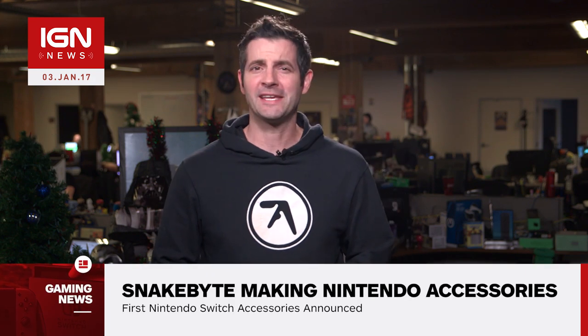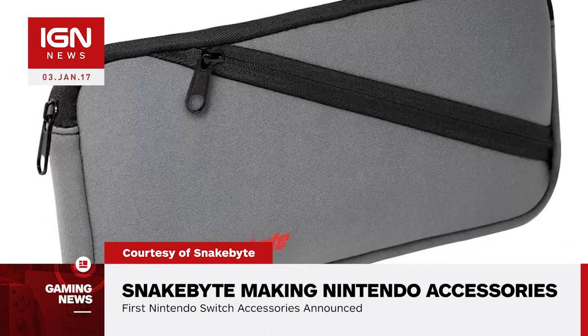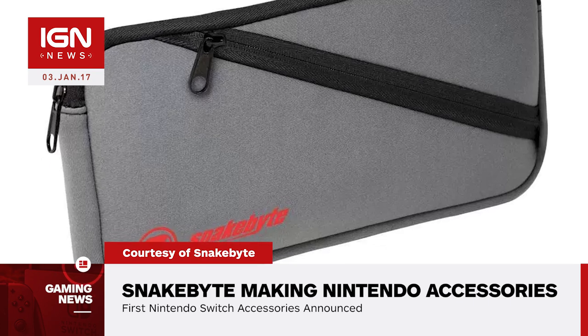David here with IGN News. Germany-based manufacturer Snakebyte Group has announced new accessories for the Nintendo Switch and the hard-to-find NES Classic Edition. Snakebyte describes the Switch accessories as designed to enhance the portable nature of the Switch console.